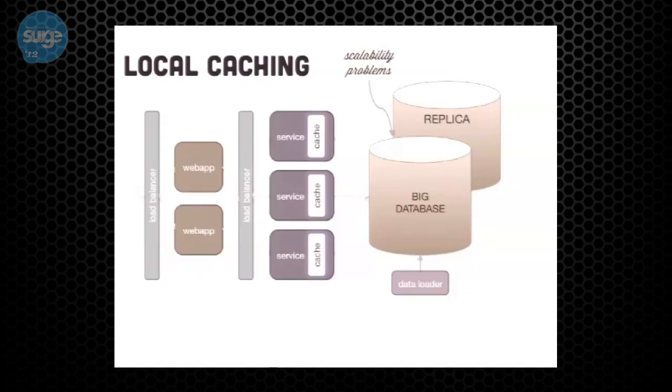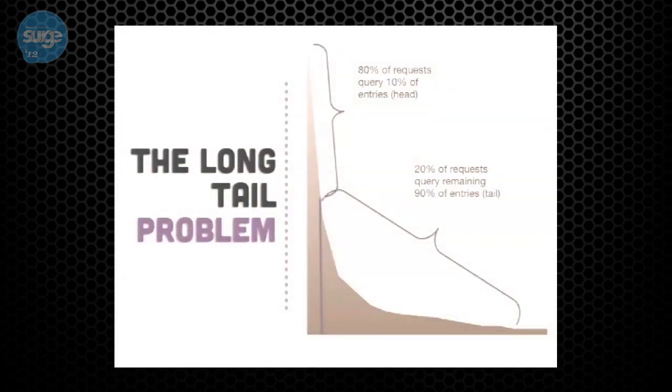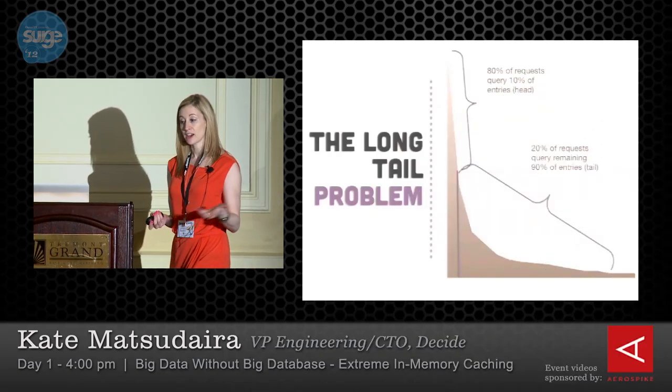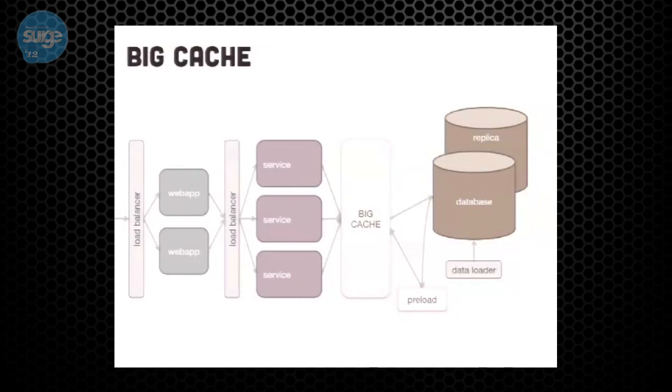A big cache is often what people think of next, because you can fit a lot more data and help with long tail problems. You still have operational overhead from the replica, performance problems, consistency issues, and some long tail performance problems — though less so than with service-based caches. You also have more operational overhead. However, these big caches are really popular. I've used them at other companies. Some of you are familiar with Memcache, ElastiCache from Amazon, and Oracle Coherence, which is more sophisticated but also expensive.